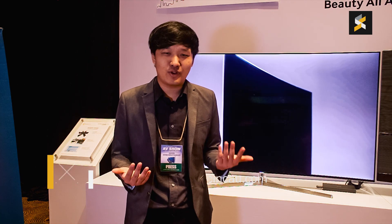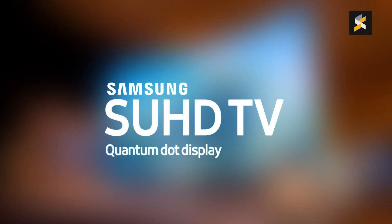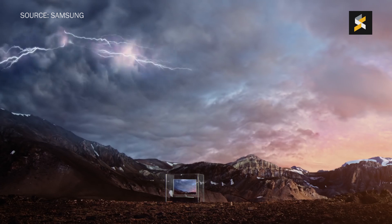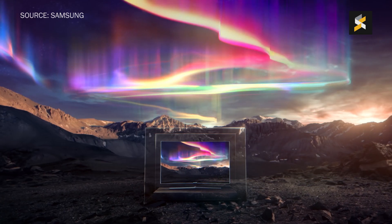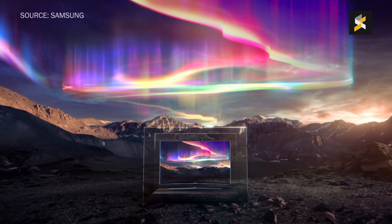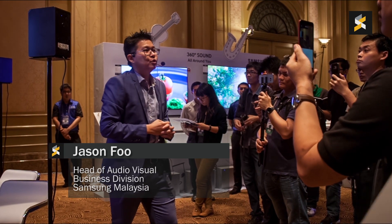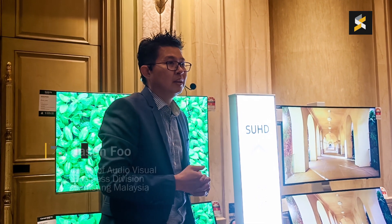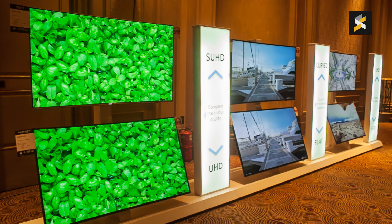Hey guys, it's Rory with SirChinchia.com and today I'm at the KL International AV Show at the Samsung Experiential booth, where they're showing off one of their new SUHD Quantum Dot Displays. Now I know you must be wondering what on earth is Quantum Dot and how is SUHD different from regular UHD? This is Jason Phu, the head of Samsung Malaysia's audio-visual business unit, and he's here to shed some light on Samsung's seemingly complicated TV technology.